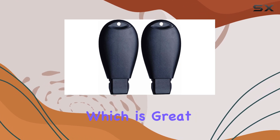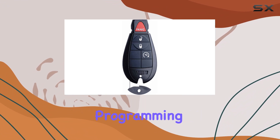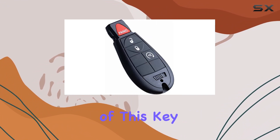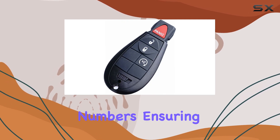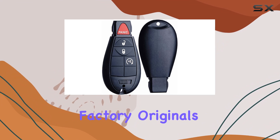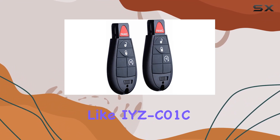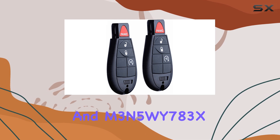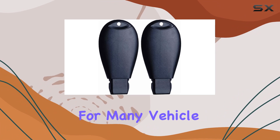It includes all the necessary electronics and a lithium battery installed, which means you can use the key fob right out of the box after programming. One notable aspect is its compatibility with a long list of FCC IDs and part numbers, ensuring it can serve as a replacement for several factory originals. This includes common FCC IDs like IYZ C01C and M3N5WY783X, making it a versatile choice for many vehicle owners.